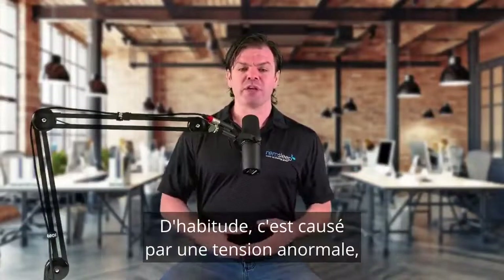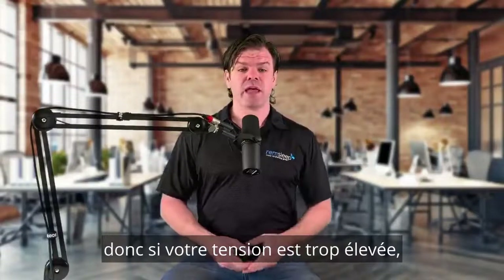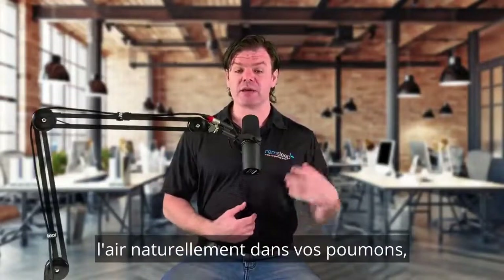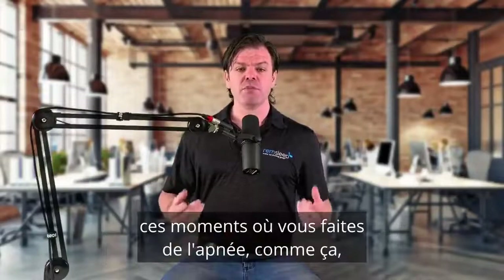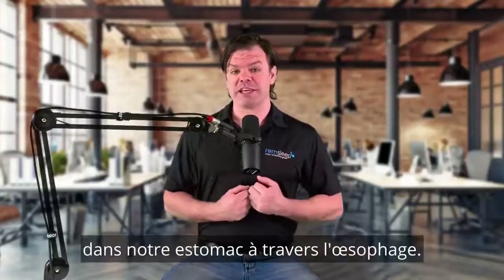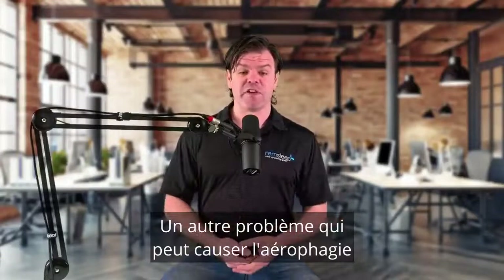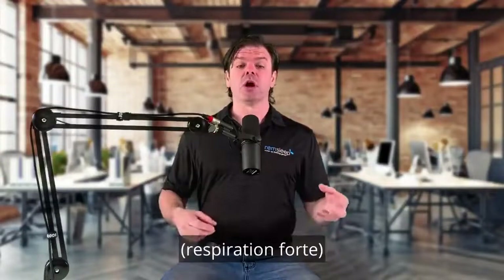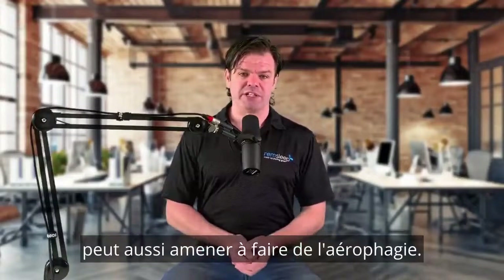So what's causing this? Well, it's normally caused by incorrect pressure levels. If your pressure is excessively high and it's overwhelming your body's natural ability to breathe that air into the lungs, that can cause it. Alternatively, if the pressure is too low and we're still having apnea, those gasping moments can cause that air to travel down our esophagus into our tummy. Another condition that can cause aerophagia is congestion — if you're really congested in your sinuses, that can cause us to mouth breathe and suck air in through our mouth, and that combined with the positive airway pressure can also lead to aerophagia.